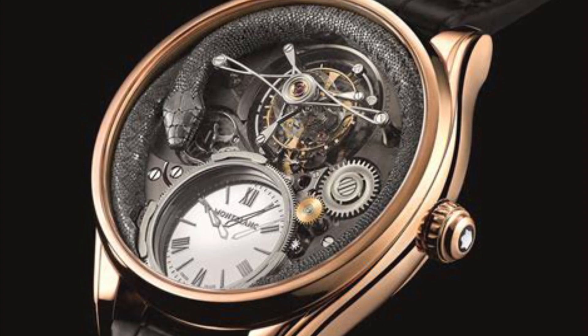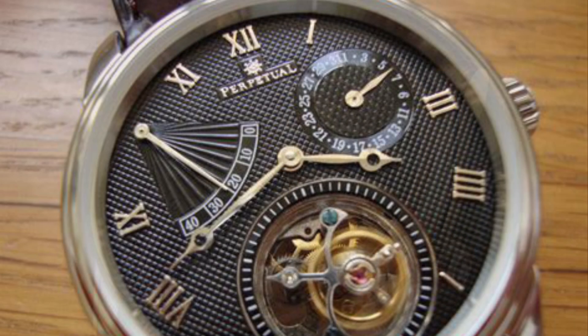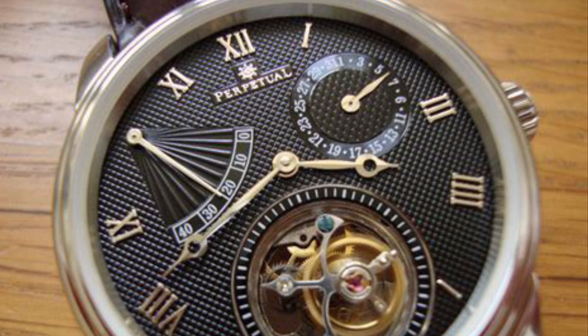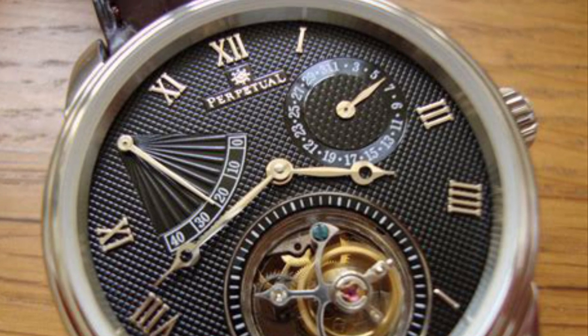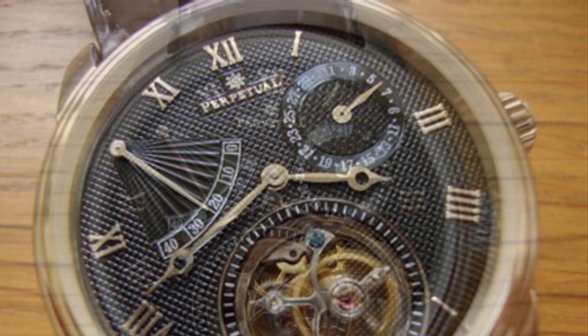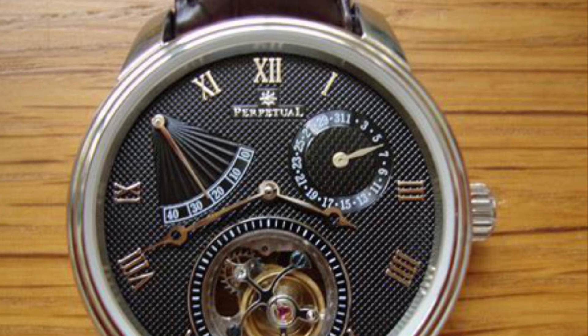Observing watches lose their accuracy due to remaining static — say, in pockets — he attributed this to gravity. His solution? The tourbillon. This mechanism would constantly rotate the balance wheel and escapement within a cage, thus negating positional inaccuracies. Its introduction was a watershed moment in watchmaking, epitomizing advanced craftsmanship.